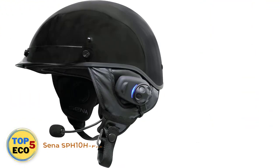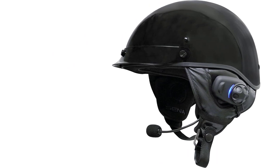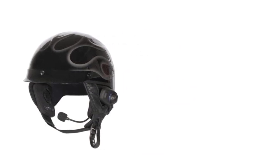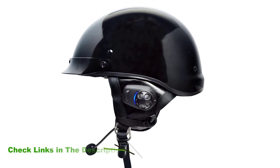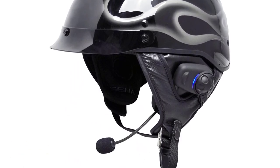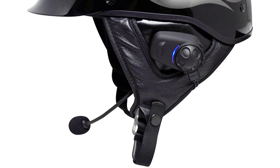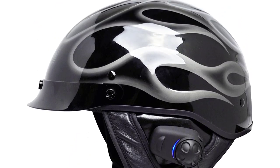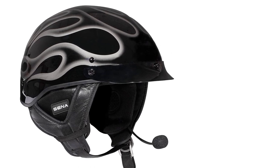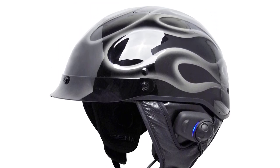Number 5: Sena SMH10HFM01 Bluetooth Helmet. The SMH10HFM01 is a Bluetooth stereo headset with long-range Bluetooth intercom, designed specifically for motorcycle half helmets. You can call hands-free on your Bluetooth mobile phone, listen to stereo music or GPS navigation instructions wirelessly, and have full-duplex intercom conversations with a passenger or other riders. It features a built-in FM radio, and supports HSP/HFP and A2DP profiles. It includes multi-pair functionality for up to four people, GPS system compatibility, Bluetooth V3.0, and advanced digital processing for crystal-clear sound quality.